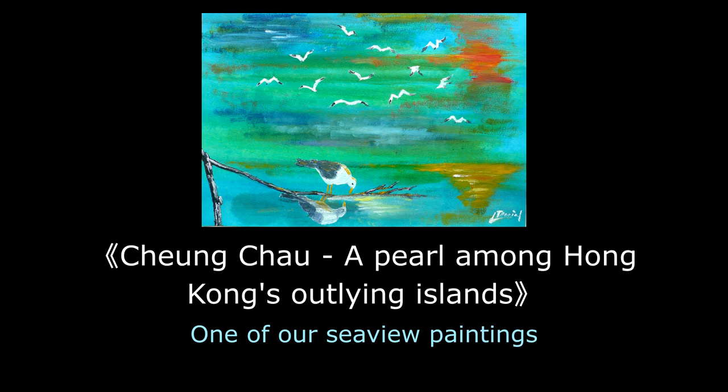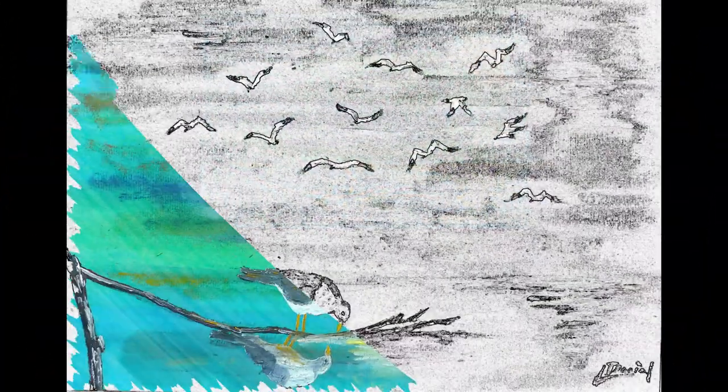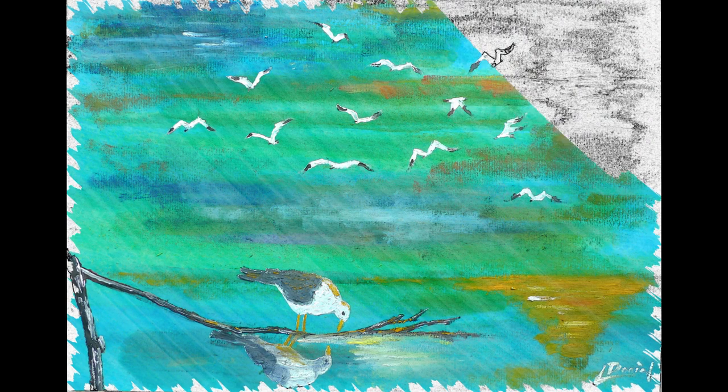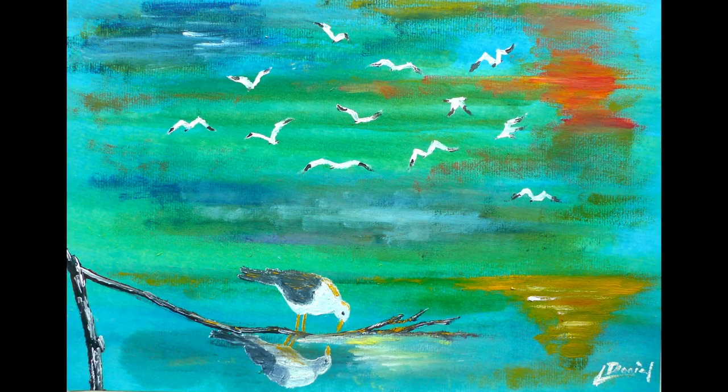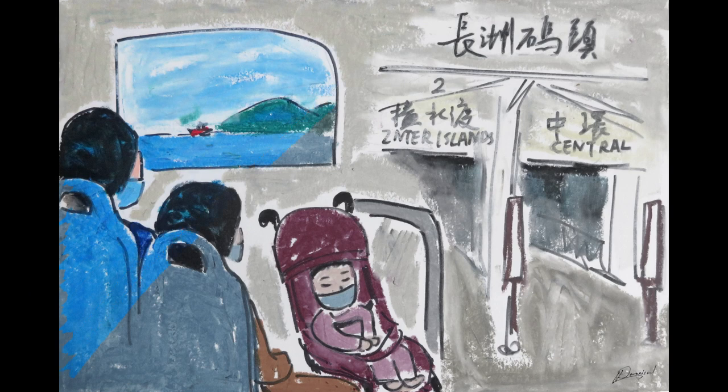The boat we took was a ferry from Central to Changzhou Island. Our original plan was to take the 8am express ferry, but we arrived at the ferry terminal a little earlier and the regular ferry arrived just in time. So we took that ferry, which left at 7:40am. The lower deck where we were was almost empty, and we sat in the window seats.